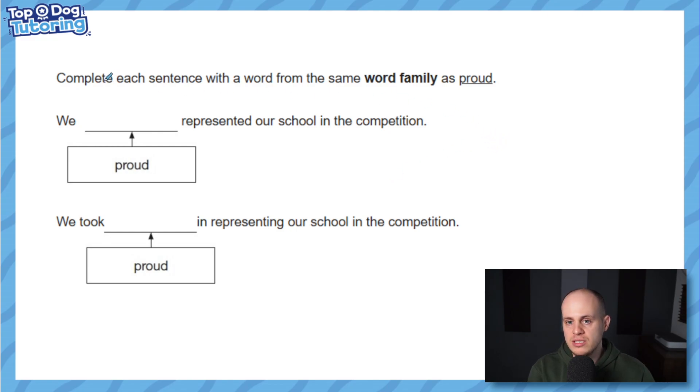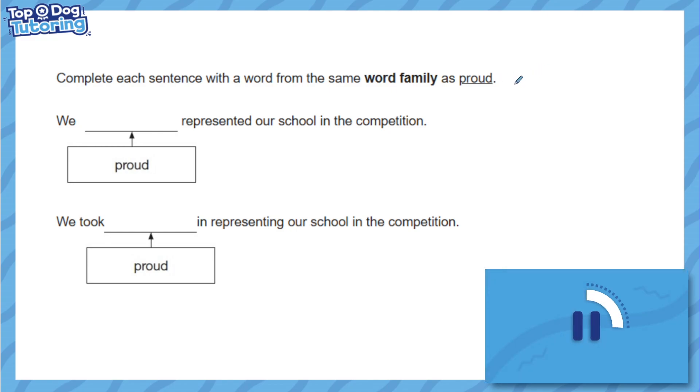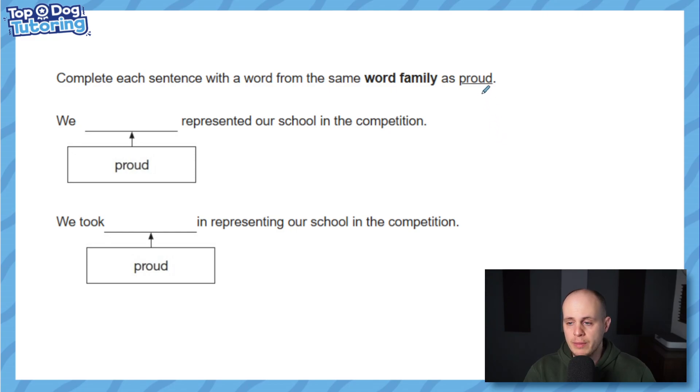Let's talk about word families. This question says: complete each sentence with a word from the same word family as 'proud'. When we're talking about word families, we're talking about other words made by adding prefixes or suffixes, or changing the tense or verb form — but they all come from the same root word. So 'we something represented our school in the competition' — we need a word from the word family of 'proud'. The answer is 'proudly': we proudly represented our school.